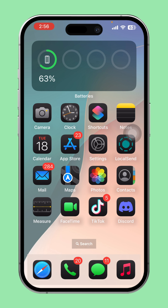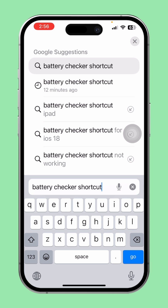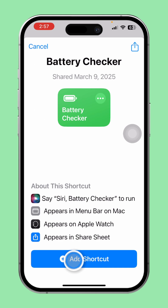Solution 1: Check battery health using the battery checker shortcut. First, open the browser on your iPhone. Tap the search bar and type 'battery checker shortcut'. Tap on battery checker from the search results, then tap the 'Get Shortcut' button. After that, tap 'Add Shortcut' to add it to your iPhone.